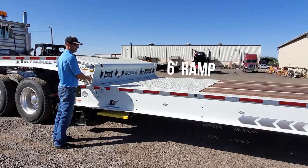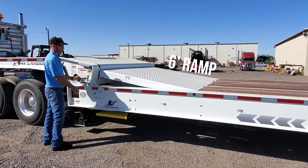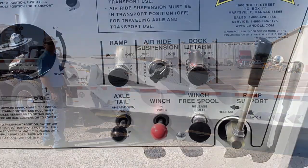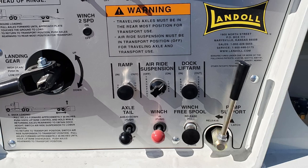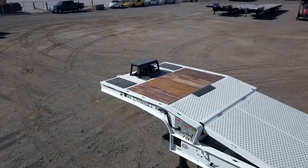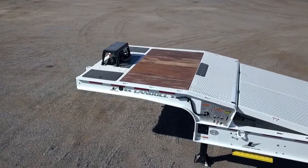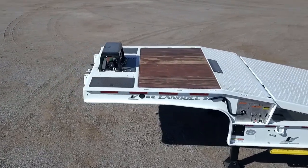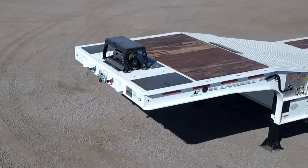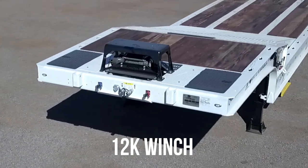An air-operated ramp connects the lower and upper decks. A 12,000-pound winch is mounted at the front of the trailer to assist in loading inoperable vehicles and machinery.